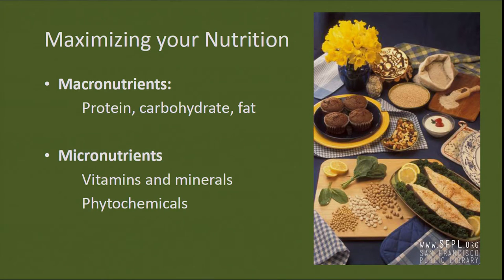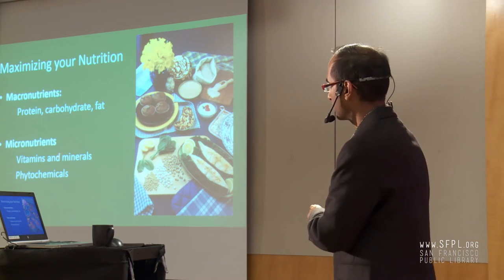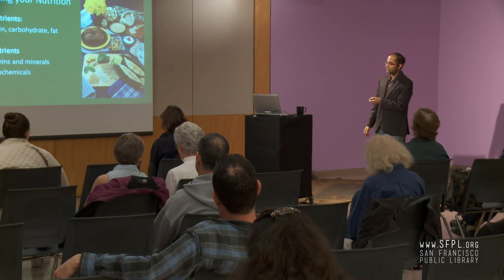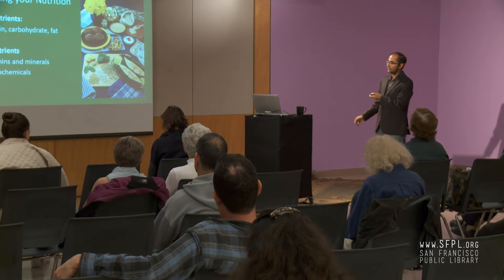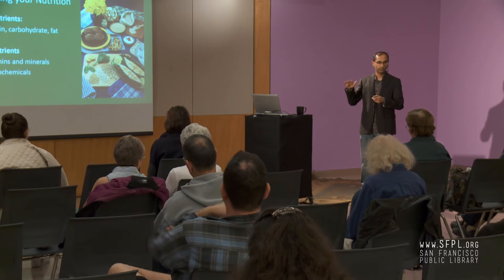In the United States, we have an abundance of calories, protein, carbohydrates, and fat, so most people are not lacking in macronutrients. However, studies show that the majority of Americans have a significant deficiency in both vitamins and minerals and phytochemicals — which is very important in terms of long-term health and preventing disease. There are multiple vitamin, mineral, and phytochemical deficiencies very widespread in the population.